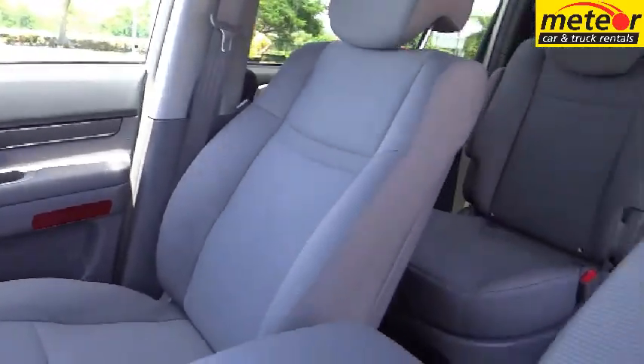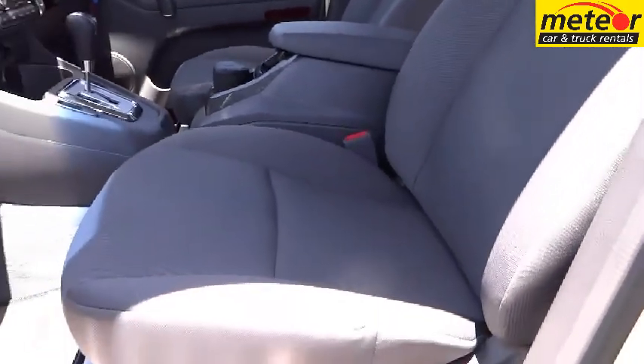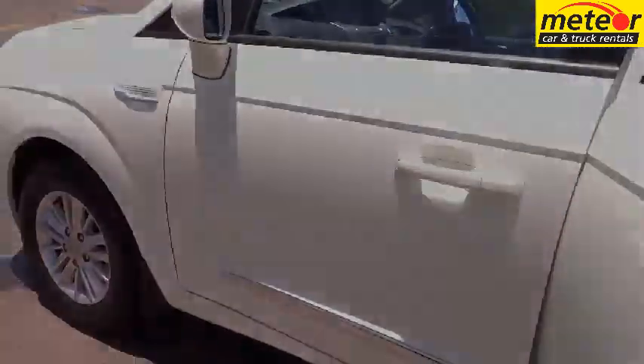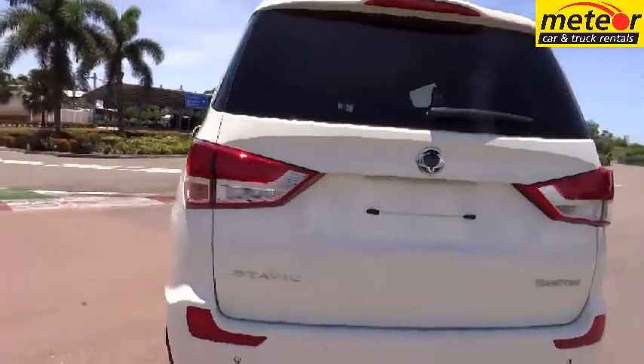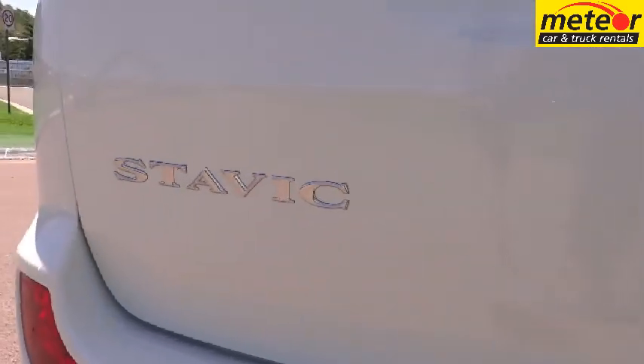Comfort features include dual air conditioning servicing all seating areas, central locking, cruise control, power steering, power windows, power external mirrors, and a radio CD player with steering wheel-mounted audio controls and Bluetooth. Standard reversing sensor minimises the risk of damage.